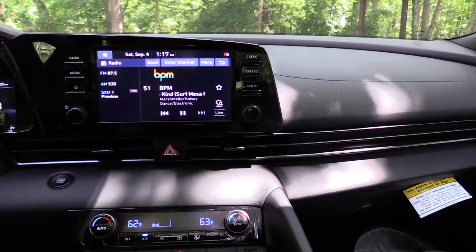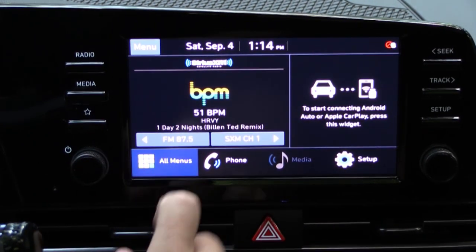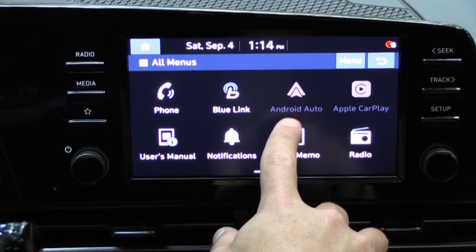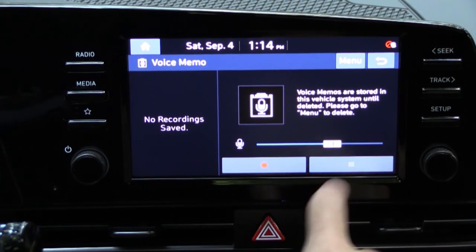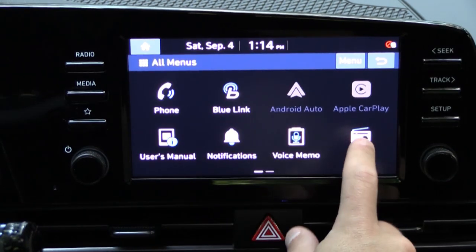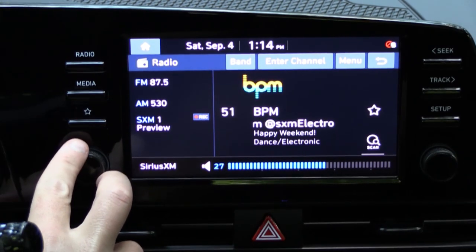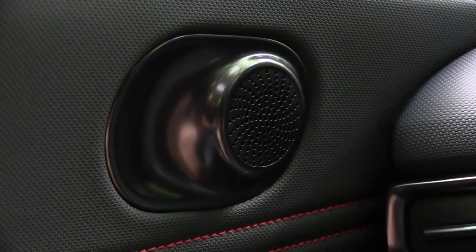The infotainment screen is an eight-inch color touchscreen display. Bluetooth and audio streaming come standard. This one has wireless Android Auto and Apple CarPlay — which the Sonata N-Line didn't have — meaning you don't have to connect via USB cable; just place your phone on the wireless charger after pairing. You can also check out climate control info and there is a voice memo system. As for the sound system, six speakers come standard.